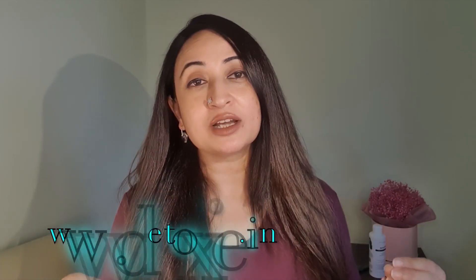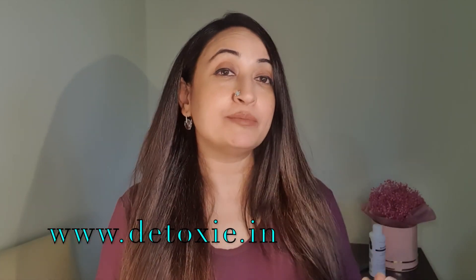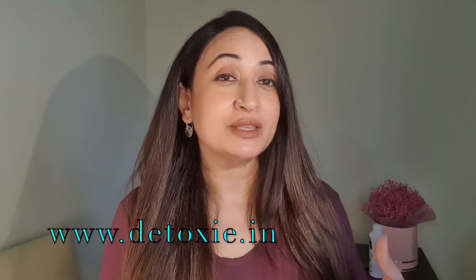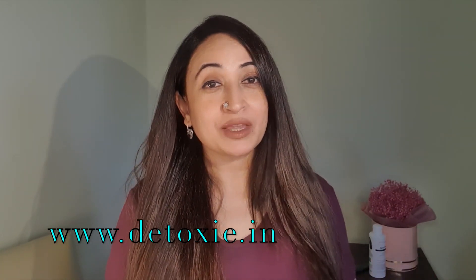Hi, if you're looking for products that will help you detoxify and de-stress, you might have found it today. We're talking about a brand called Detoxie, which has packed its products with ingredients that will help you detoxify, relax and de-stress from the stress of city life. Along with that, it's also got ingredients that actually deliver on the promise that they make. Let's find out more.